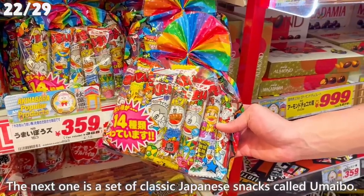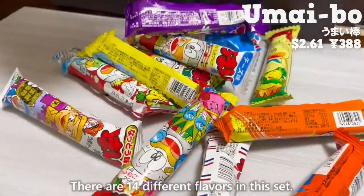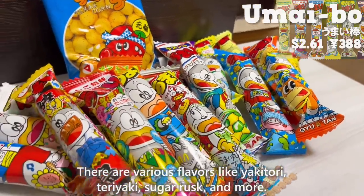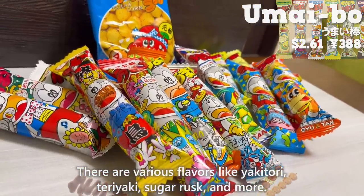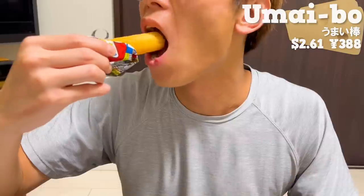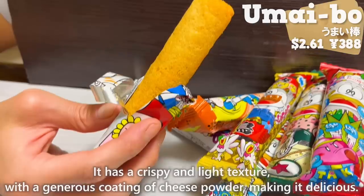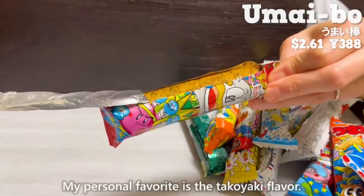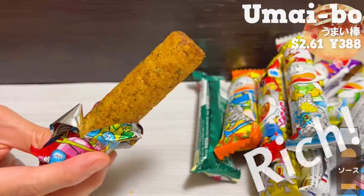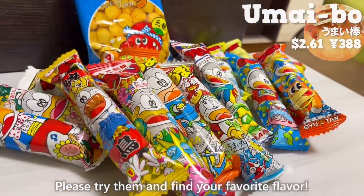The next one is a set of classic Japanese snacks called Umaibo. There are 14 different flavors in this set, including yakitori, teriyaki, sugar rusk, and more. The cheese flavor is especially popular — crispy and light, with a generous coating of cheese powder. My personal favorite is the takoyaki flavor, which has a rich flavor of sauce and a pleasant aroma of aonori seaweed. Please try them and find your favorite flavor.